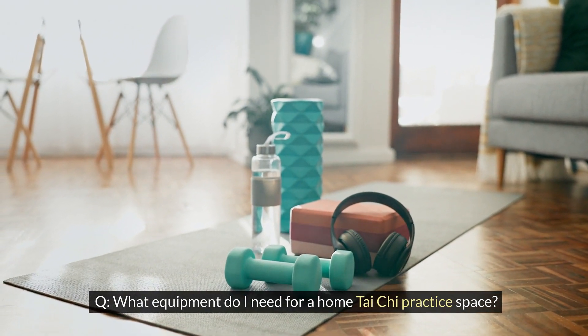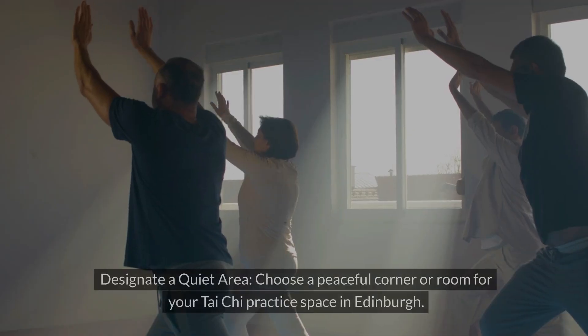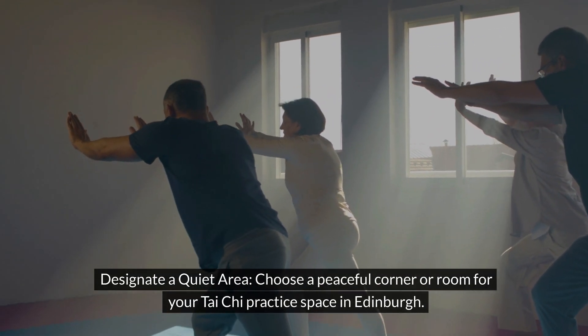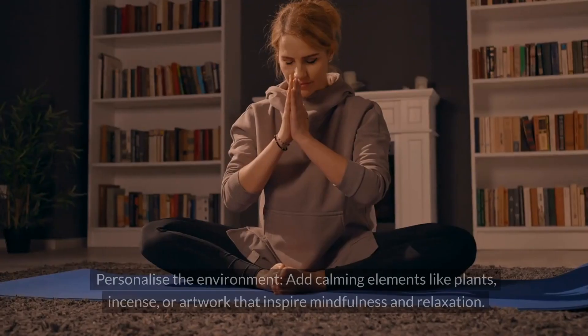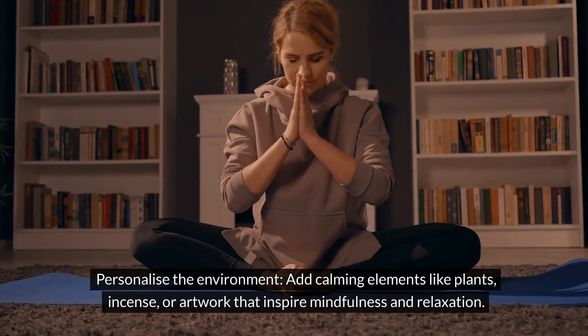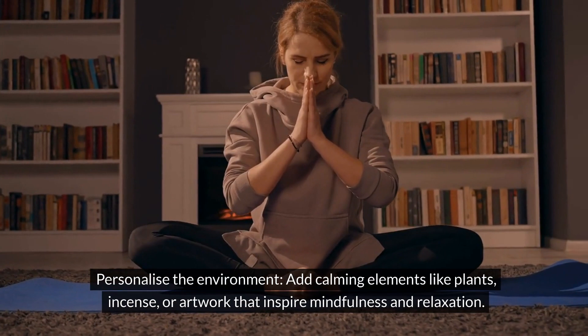What equipment do I need for a home Tai Chi practice space? Designate a quiet area — choose a peaceful corner or room for your Tai Chi practice space in Edinburgh. Personalise the environment by adding calming elements like plants, incense or artwork that inspire mindfulness and relaxation.